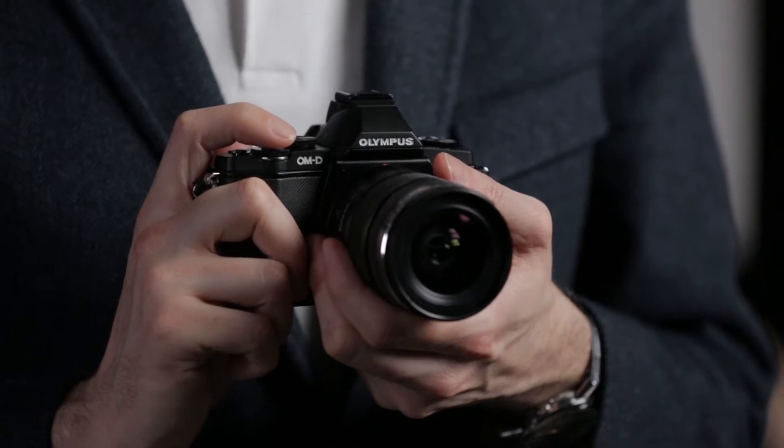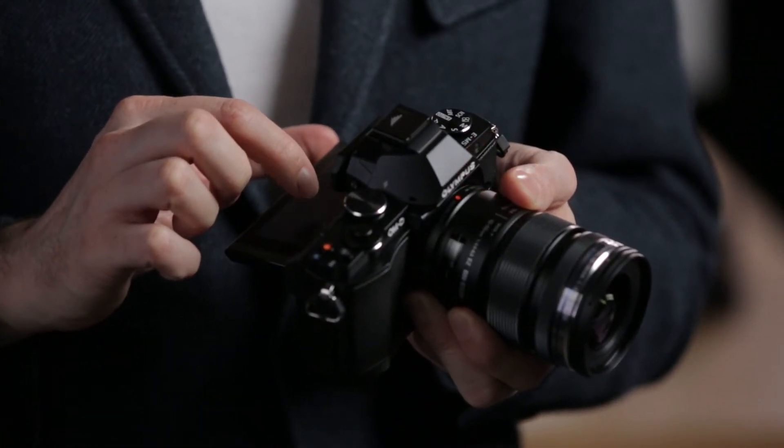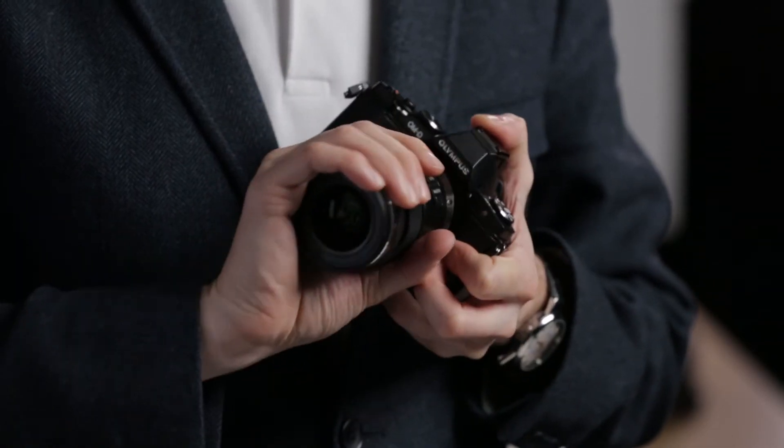Its 16 megapixel sensor and TruPix 6 processor result in a fast, capable camera. On top of this it offers a highly customizable twin-dial layout and optional touchscreen and high-quality weather-sealed build. Its Micro Four Thirds lens mount means it can be used with a wide range of lenses.